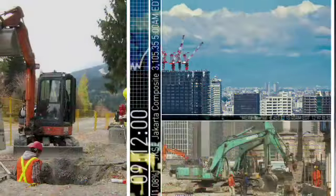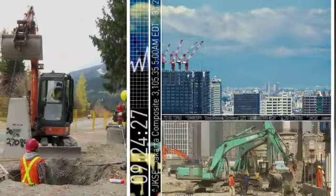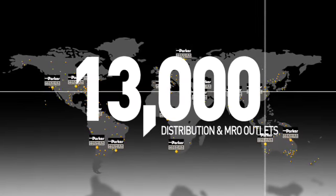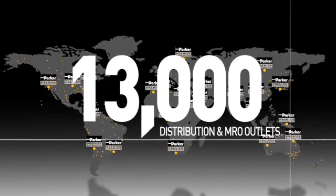Time is productivity. Even more important, time is profitability. Which is why Parker has more than 13,000 distributor outlets serving our customers' needs around the world, providing instant access to spare parts and maintenance.